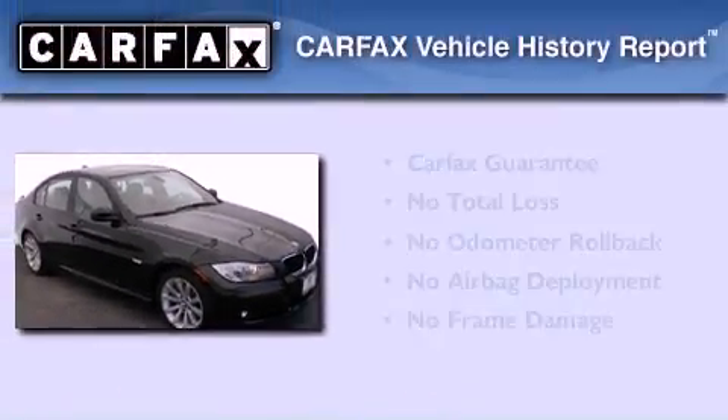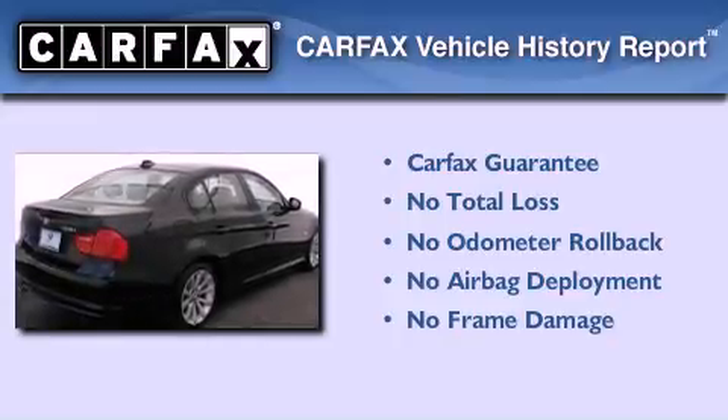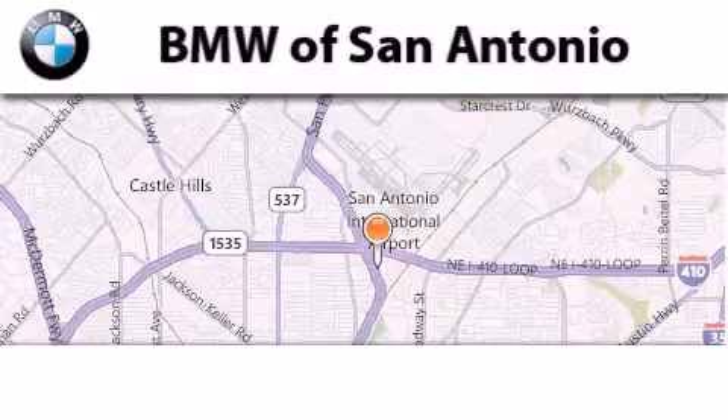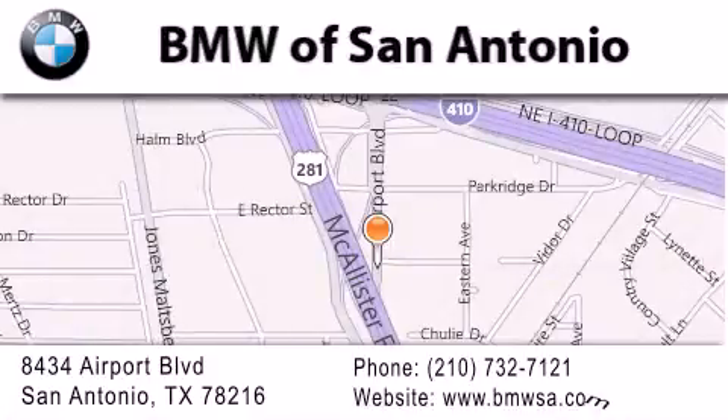This BMW qualifies for the Carfax buyback guarantee. This vehicle won't last long at this price — call and arrange a test drive now. BMW of San Antonio is located at 8434 Airport Boulevard in San Antonio. Our goal is to exceed all of your expectations to ensure that you'll return for future visits.